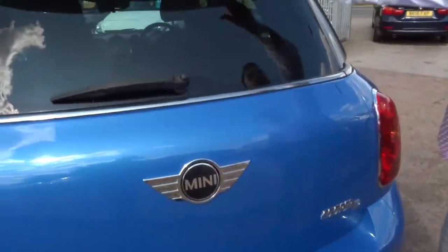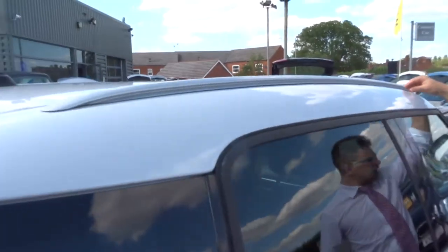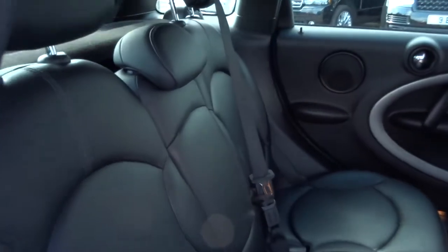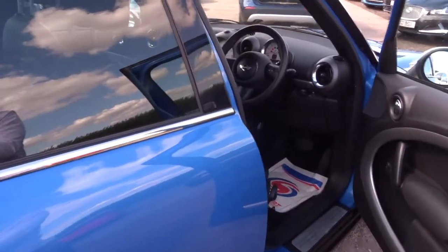Lovely white roof with the chrome and silver contrasting around the car — rather beautiful. Black leather interior. I will say when I open the door, it smells fantastic in here as well.